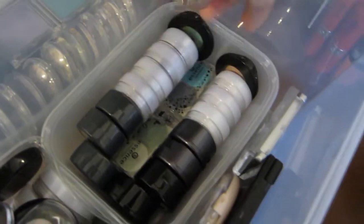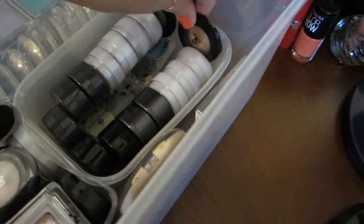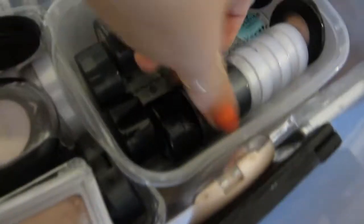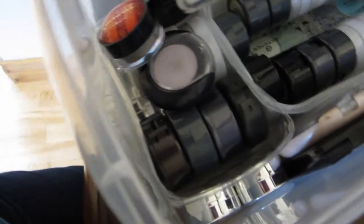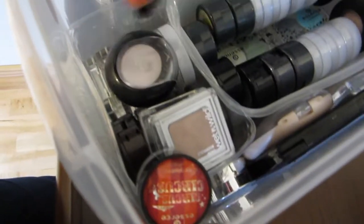Down here I have these white ones which are Natural Collection. There are some Essence duos — a green one and a blue one. The black ones are 17, and these black ones are Annabelle, which you can buy in Canada. Also Wet n' Wild, Essence, Lancome, Essence Cream Shadow. Number seven. And three Catrice shadows, Natural Collection duo. Loads of shadows in there.